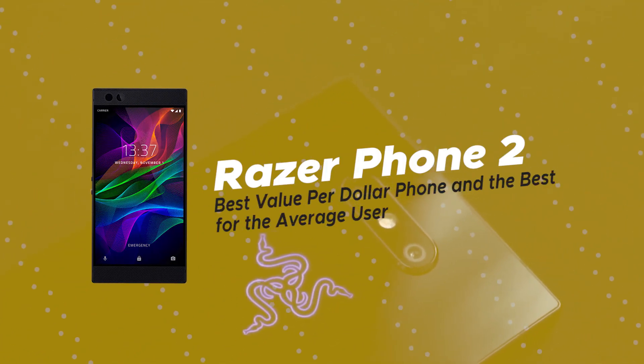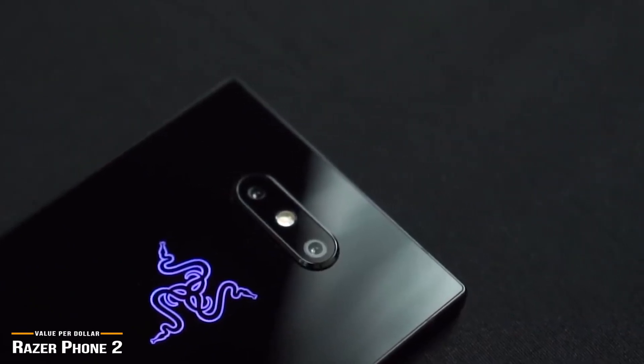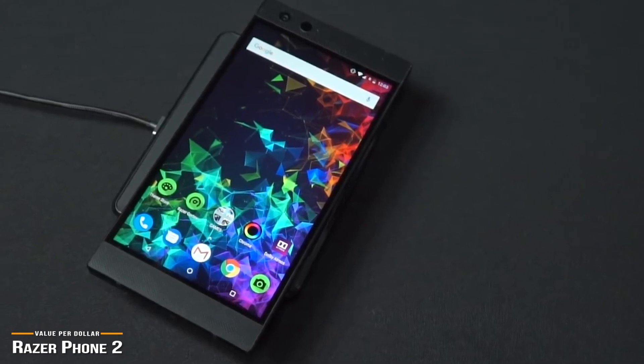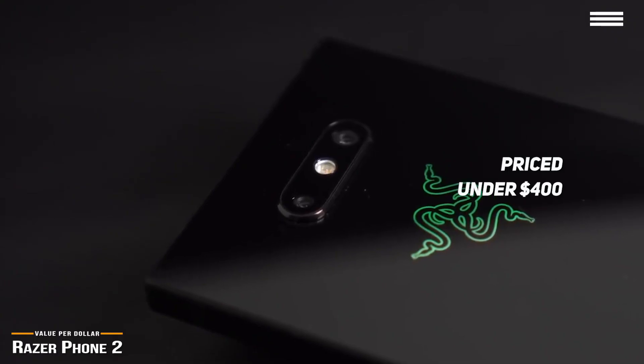Next is the Razer Phone 2, our pick for the best value per dollar phone and best for the average user. Designed by gamers for gamers, the Razer Phone 2 is all about bigger, brighter, louder, faster, and better. For serious gamers looking for a great mobile gaming experience that delivers a lot of bang for the buck, at under $400, the Razer Phone 2 could be the phone for you.